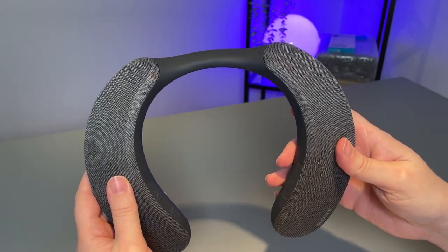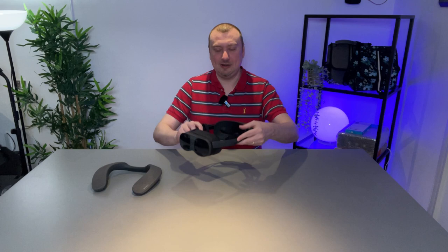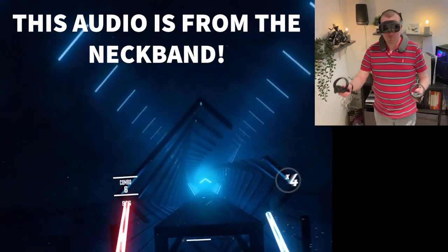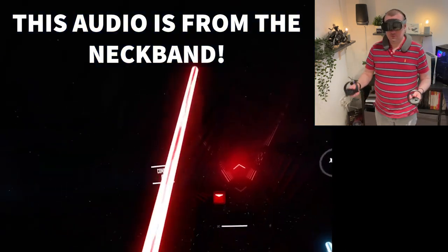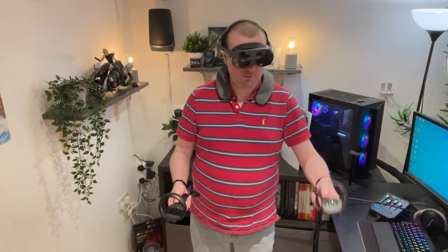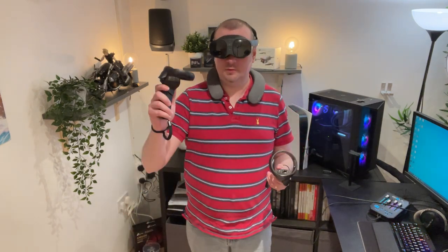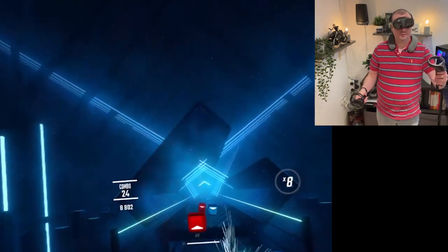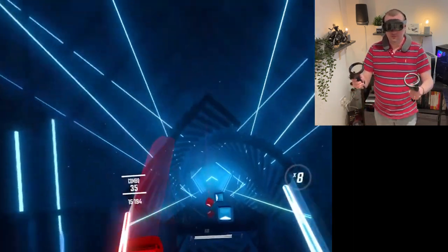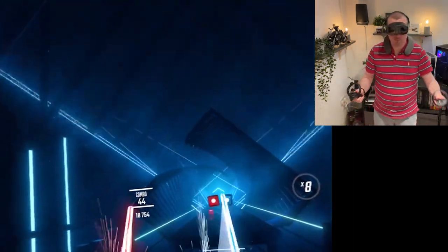But they do pair together very well. Playing a game like Beat Saber wirelessly on my XR Elite really opened that game up in a whole new way, having previously only experienced it tethered. Being able to do that whilst also combining it with a booming audio product just takes things to another level.